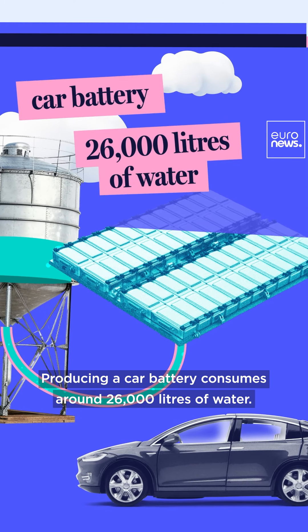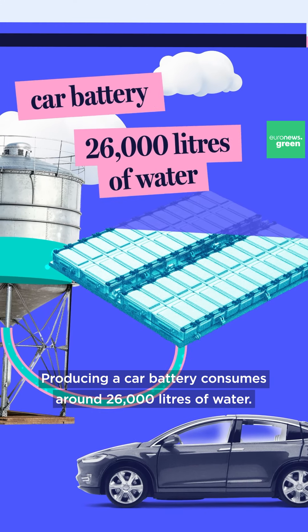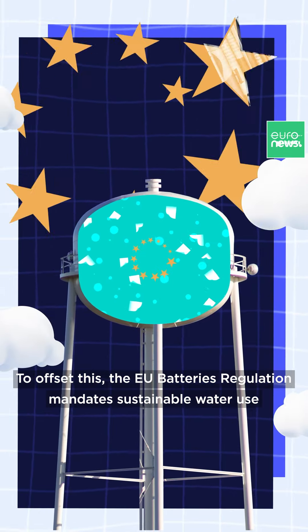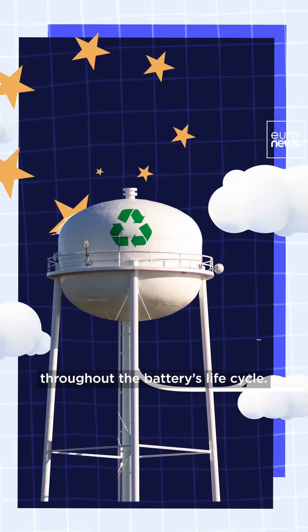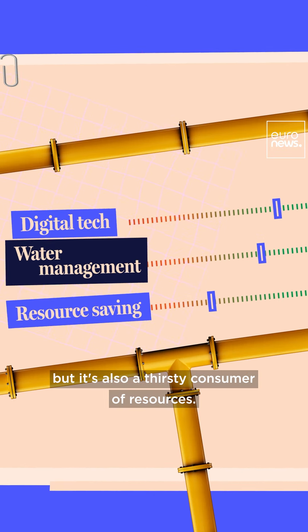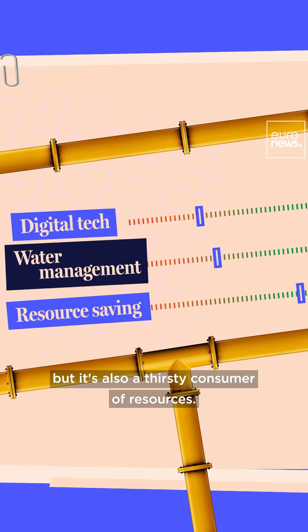Producing a car battery consumes around 26,000 litres of water. To offset this, the EU battery regulation mandates sustainable water use throughout the battery's life cycle. Digital tech will help us use water better, but it's also a thirsty consumer of resources.